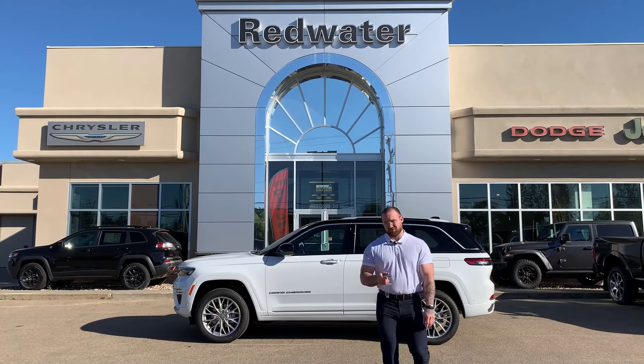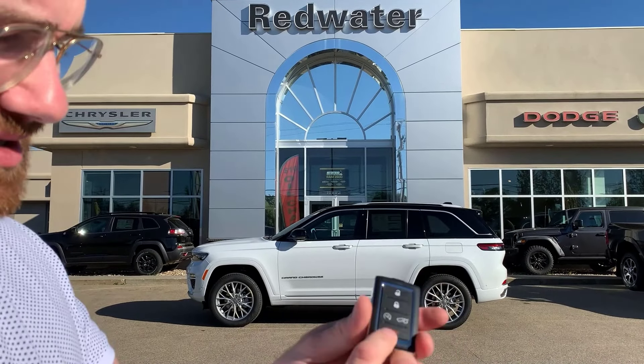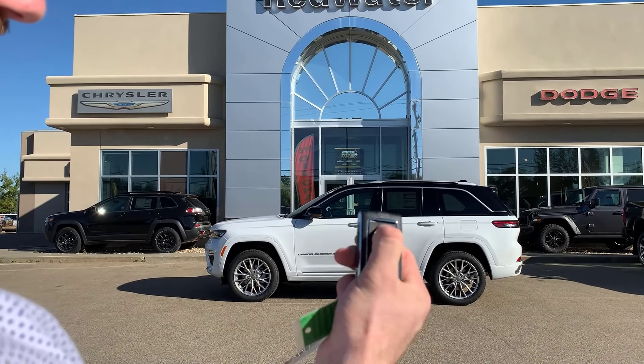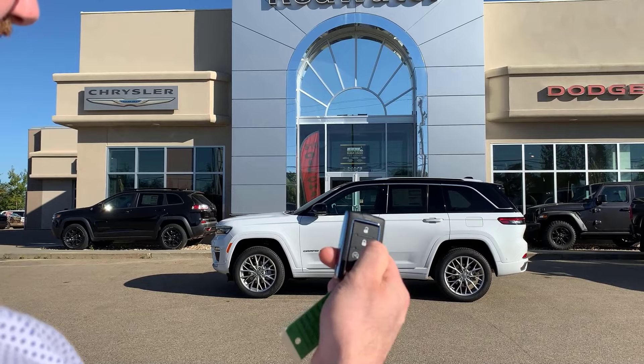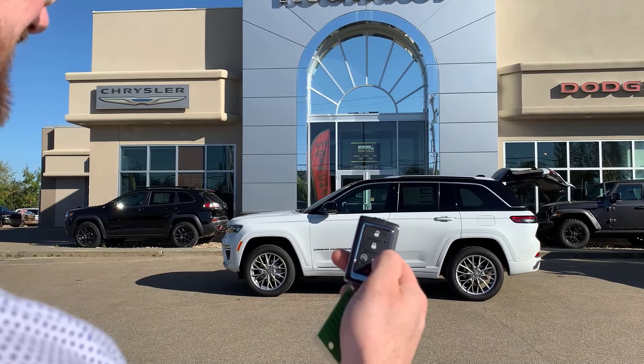The new key fobs are pretty sick. It's a pretty sick looking little thing — very minimalist style. So you've got your keyless entry, which gives you the option to lock, unlock, and look at that — auto tailgate.